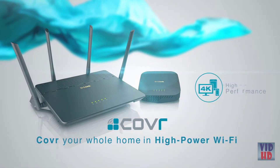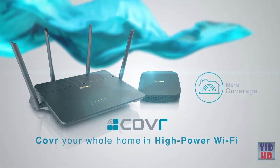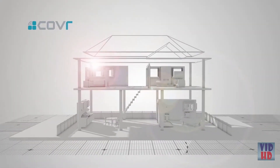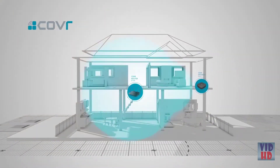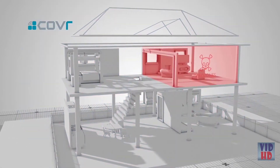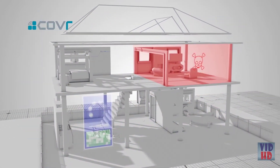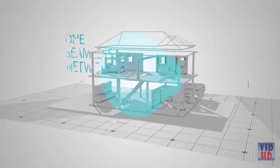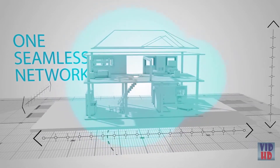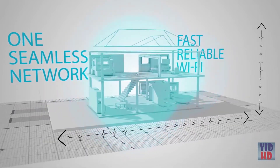Cover by D-Link: high performance, more coverage, one seamless network. Say hello to Cover, the next generation Wi-Fi system that offers all the coverage without the compromise. It eliminates Wi-Fi dead zones, buffering and lag, and the need for multiple networks, giving you one seamless network that covers every square inch of your home with fast, reliable Wi-Fi.